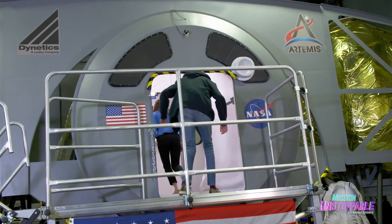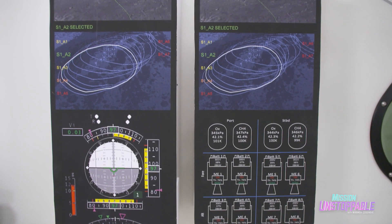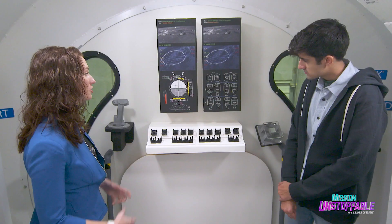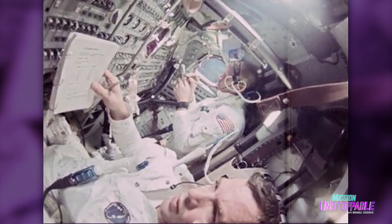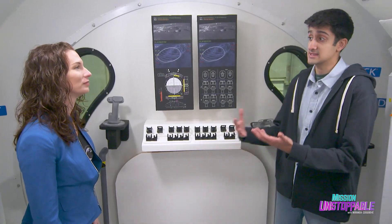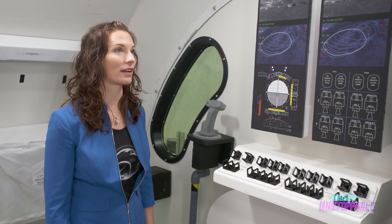Inside the mock-up capsule is the flight deck area, where astronauts get information from a series of screens, as well as pilot the capsule as it docks or lands. While they can't eliminate all switches, they're minimizing them compared to Apollo. The goal is to make it as easy to use as possible, and there's a lot of human-factor testing that goes into the design.